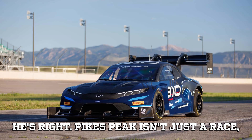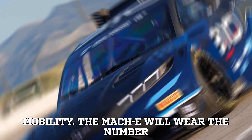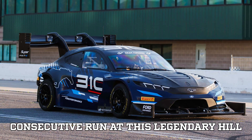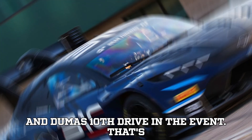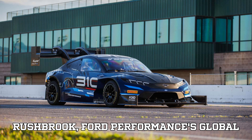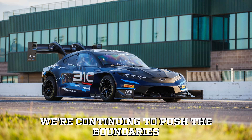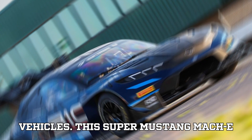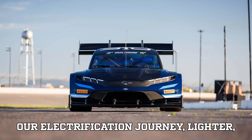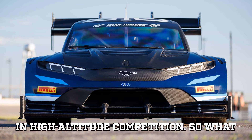Pikes Peak isn't just a race — it's a proving ground for what's next in mobility. The Mach-E will wear the number 310, a tribute to Ford's third consecutive run at this legendary hill and Dumas' 10th drive in the event. That's history in motion. According to Mark Rushbrook, Ford Performance's Global Director, this vehicle is a statement: 'We're continuing to push the boundaries of what's possible with electric vehicles. This Super Mustang Mach-E demonstrator represents the next stage in our electrification journey — lighter, leaner, just as powerful, and more capable in high-altitude competition.'